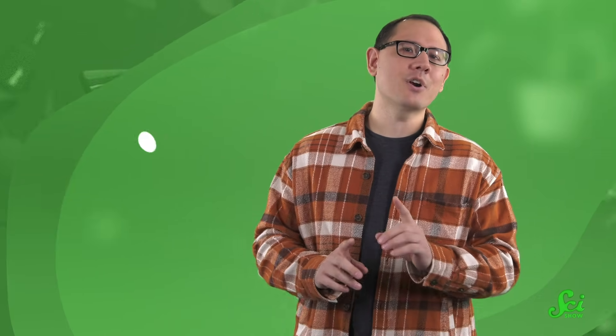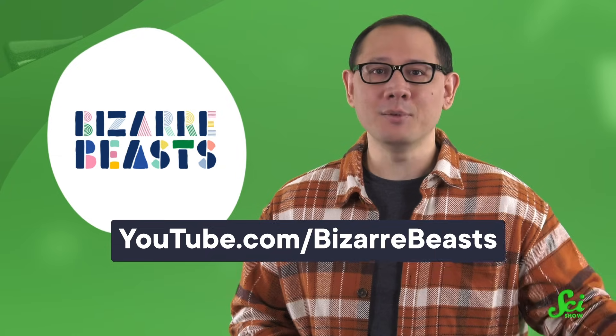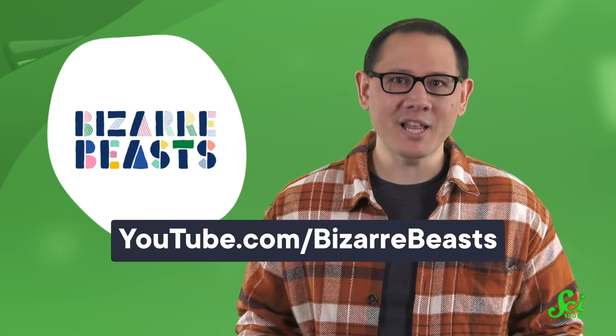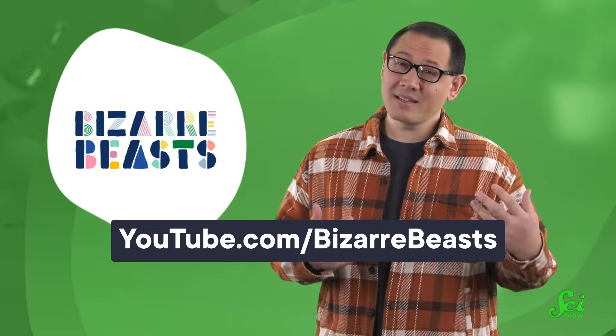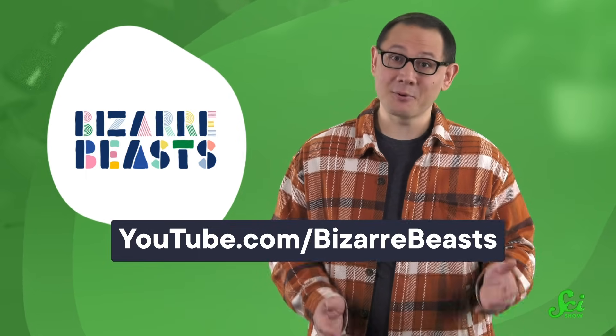And goths everywhere rejoiced. Now, aside from silk, worms and spiders have more in common than you might think — sometimes their eating habits are shockingly similar, which we explain over on our sister channel, Bizarre Beasts. Bizarre Beasts is another awesome YouTube channel made by the same group that makes these SciShow videos. We all work at Complexly together and hold our videos to the same standards, so if you like this stuff, you'll also like that stuff. Thanks, and we'll see you next time.